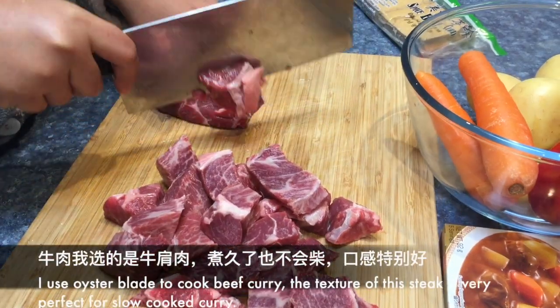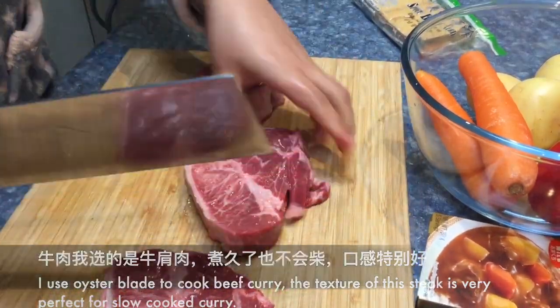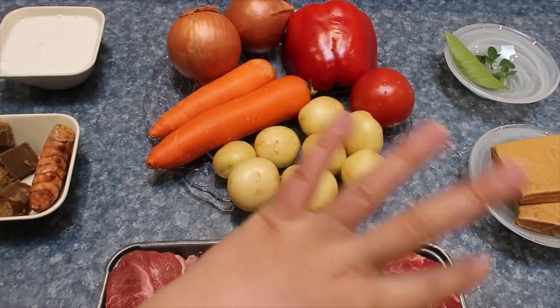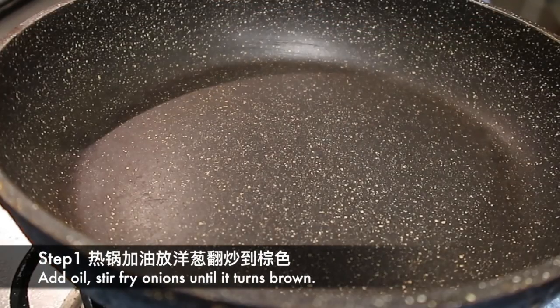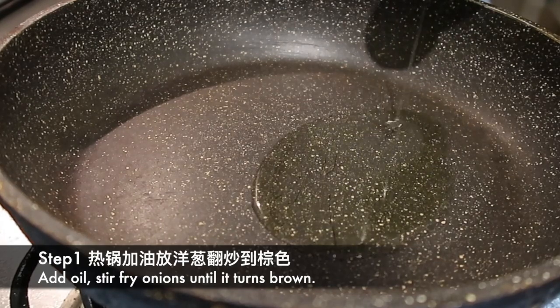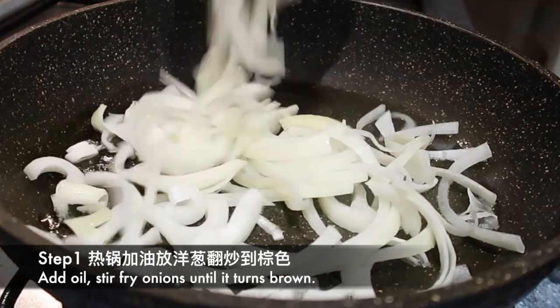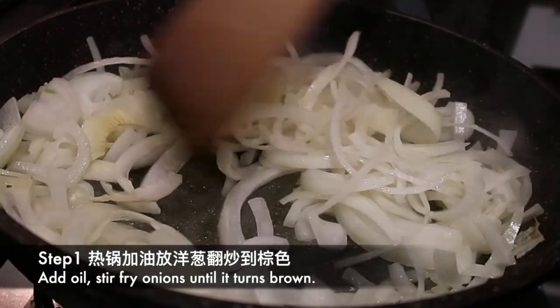牛肉我选的是牛肩肉，煮久了也不会柴，口感特别好。英文是moist blade，就是图中所圈的这块肉。第一步：热锅，加入植物油，翻炒洋葱，直到颜色变成棕色。The first step: add oil, stir fry onions until it turns brown.